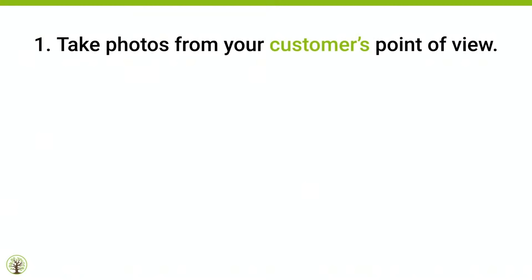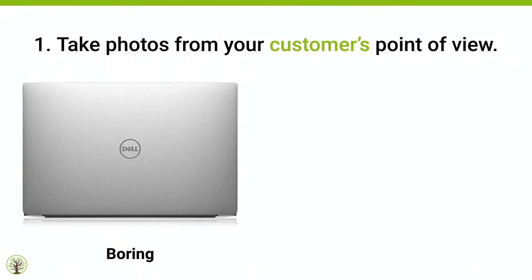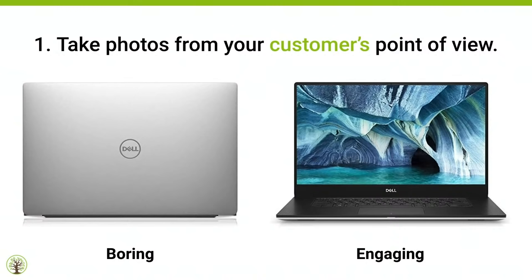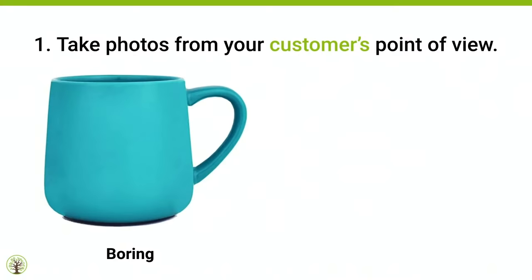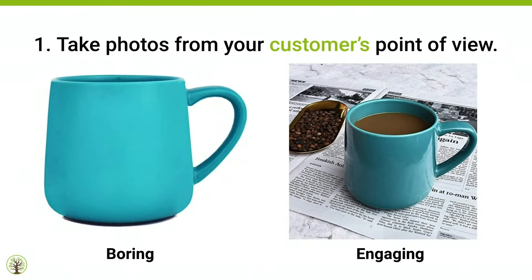15 tips for helping the Amazon shopper experience your product. Tip number one: take photos from your customer's point of view. This is the number one mistake Amazon sellers make because they don't have photography experience. Looking at a back-facing computer monitor is boring. Showing someone sitting and typing — that's engaging. A mug photographed from directly above looks flat. But from the customer's perspective looking down at their morning coffee — that's engaging, because that's the angle from the customer's point of view.